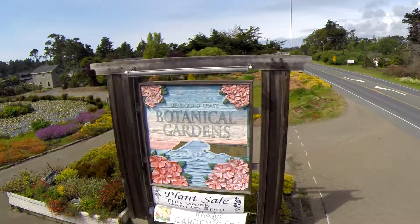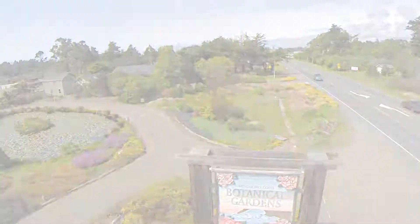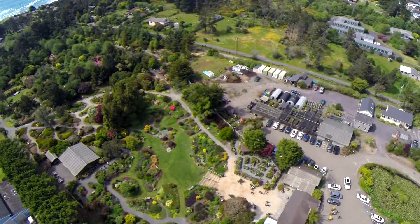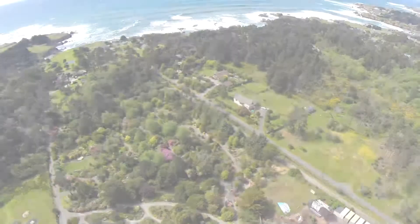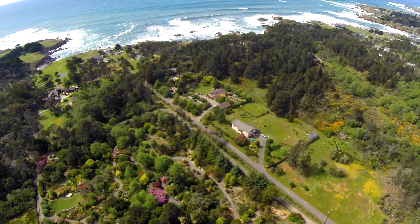Welcome to the Mendocino Coast Botanical Gardens, located two miles south of Fort Bragg, California. This beautiful 47-acre flower land to the sea runs from Highway 1 to the Pacific Ocean. Our Mediterranean climate allows us to grow a diverse range of flora from around the world.